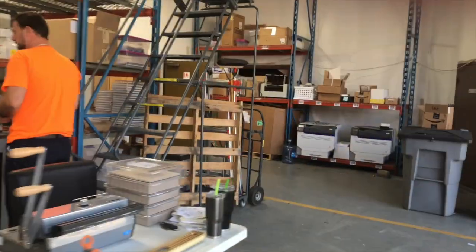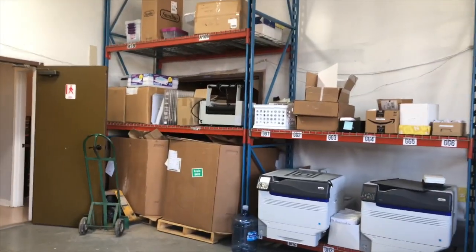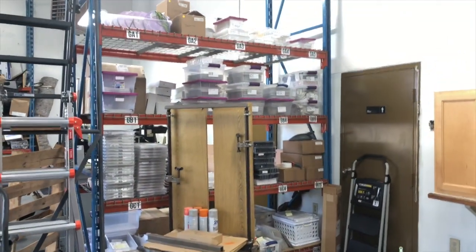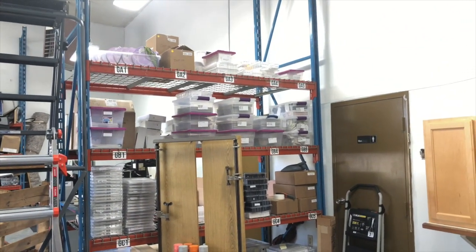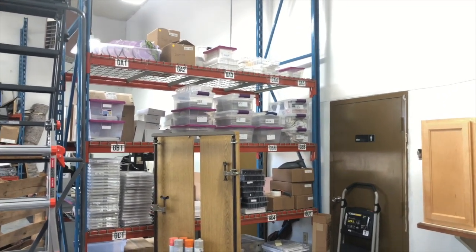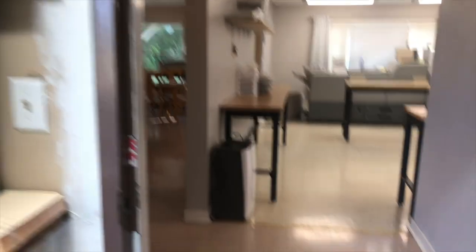Over here is printer storage and recycling. We do recycle all our cardboard and all our paper, so we try not to leave a huge carbon footprint. This is storage for overflow for Amazon stock — we keep a lot of it here. Every week we send out about 700 to a thousand pieces, and I'll show you more of that in just a little bit.